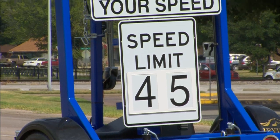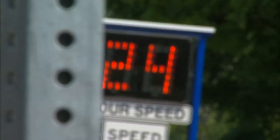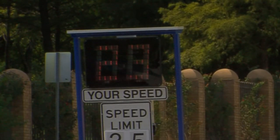You'll see the speed limit sign and then of course you'll see the black board right there. What we have programmed into it is once you go 10 miles over the speed limit it will start flashing. Once you exceed 11 miles per hour over it will start flashing with red and blue strobe lights underneath it.